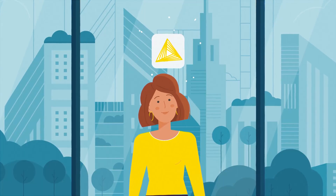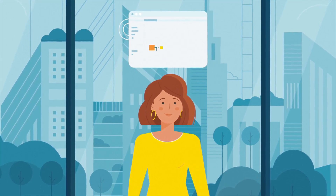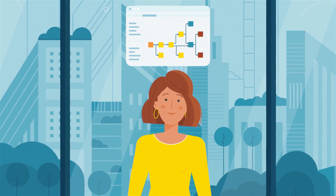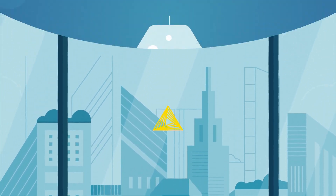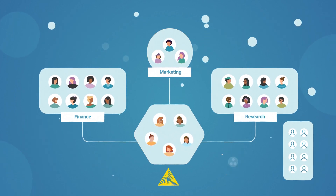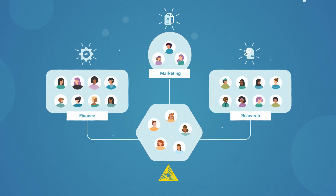Katie starts using the free and open-source KNIME analytics platform so she can analyze data using an intuitive, low-code interface anyone can understand. She then leverages the commercial product, KNIME Business Hub, to operationalize her analysis, bringing insight to hundreds of end users across the organization. She deploys her models as REST APIs, reports, or interactive data apps.